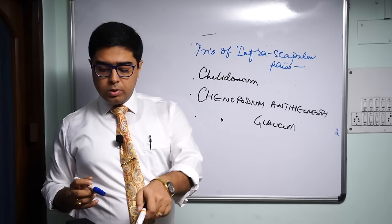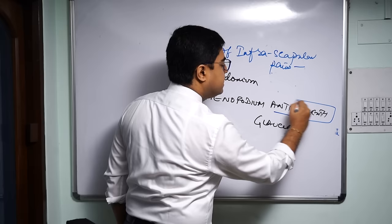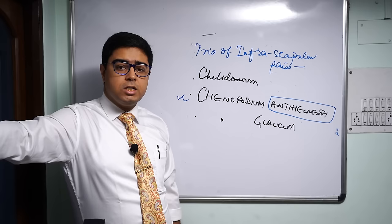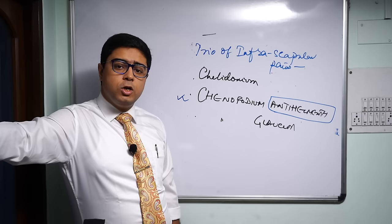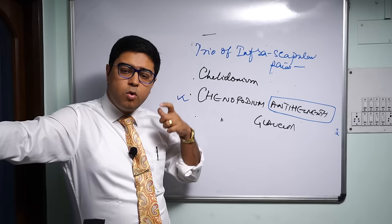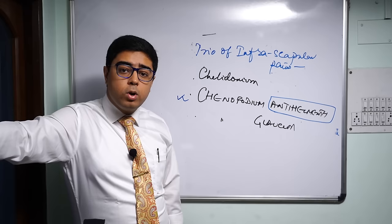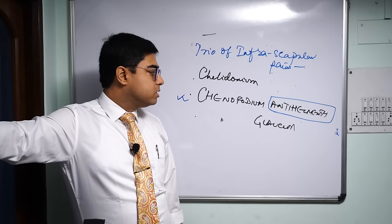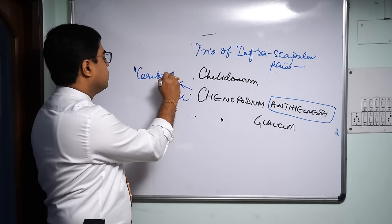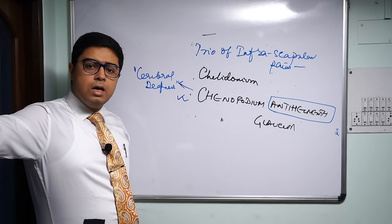Chenopodium antihelminthicum — the name itself contains 'antihelminth,' meaning it is a worm killer. Hookworm, roundworm, and different types of worm infestations are handled with Chenopodium. So infra-scapular pains with worm infestation is a wonderful area for this remedy. It is also a neurological medicine, especially for hemiplegia and aphasia — right-sided hemiplegia and right-sided aphasia post cerebral stroke or cerebral thrombosis, when there is right-sided paralysis.